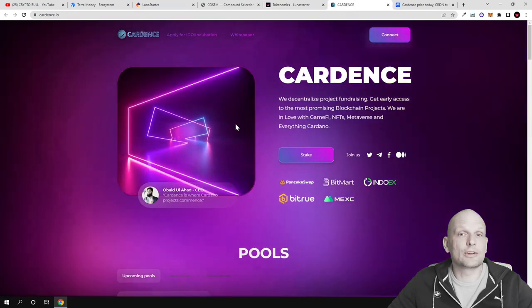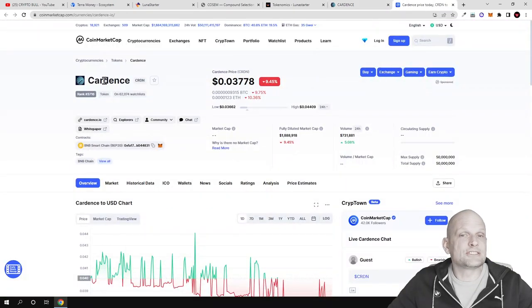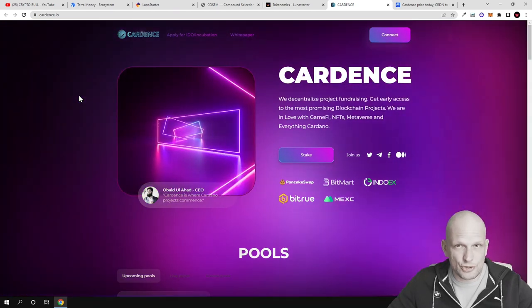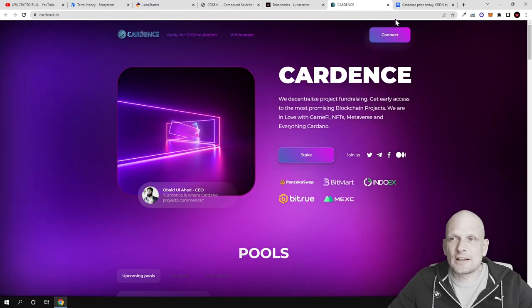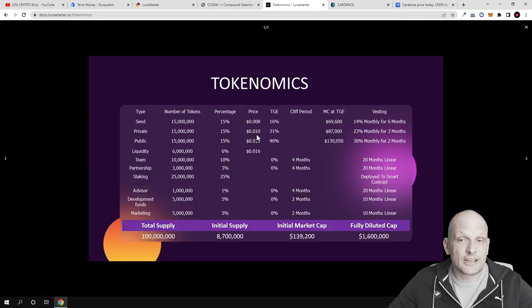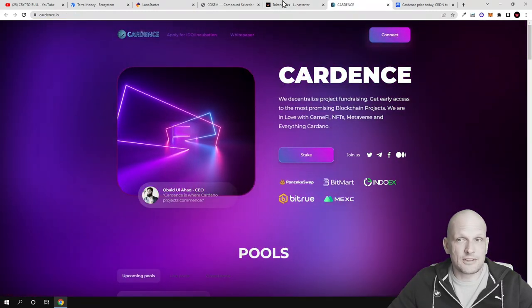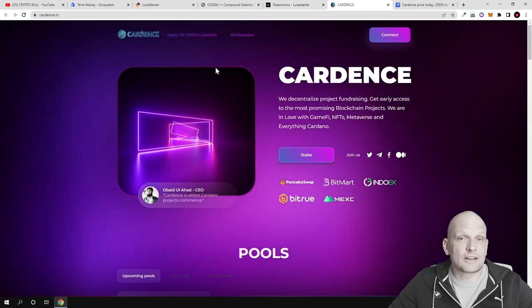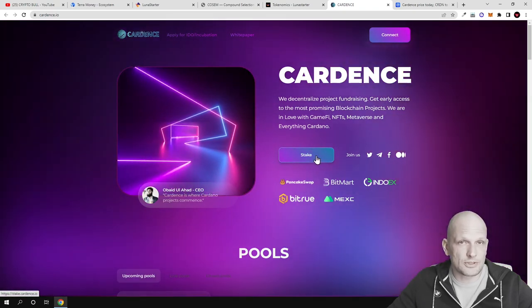If you would like to participate in the private sale you will need Cardense tokens and you will need to join the Cardense launchpad. To participate in the private sale where the token price will be only $0.01, you will need 50,000 Cardense tokens. If you would like to participate in the public sale, then you will need 4,000 Cardense tokens.